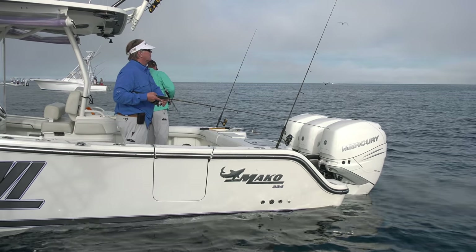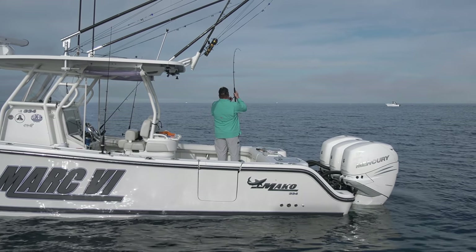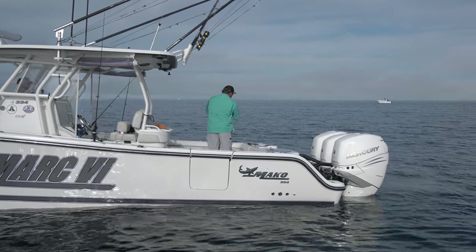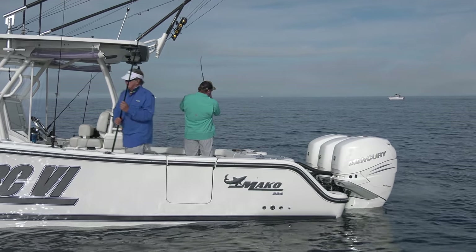That was a tough way to start the day, but it was a promising sign — a good old opening act. We had activity almost immediately. I had a shot at a sailfish, jumped him off, and then immediately got into a decent bite of blackfin tuna. It was feeling like a blackfin.